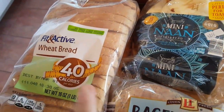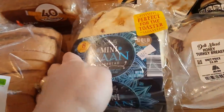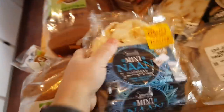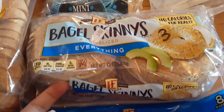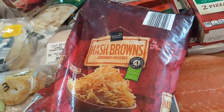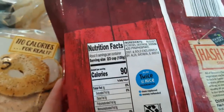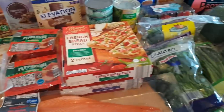For breads: I got a couple loaves of the 40-calorie bread — one point per slice, two points for two slices, and of course 40 calories. I also found the mini naan bread a lot of you have told me about — I'm really excited to try these for little pizzas! Four points per mini naan, 140 calories. I got some everything bagel skinnies — three points each, 110 calories. And I got a big bag of hash browns — three points for two-thirds of a cup, probably because there's a gram of sugar in them — and 90 calories.